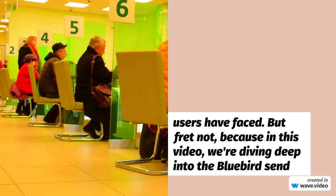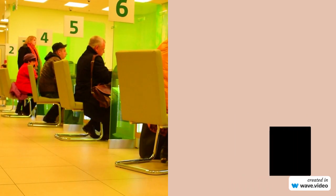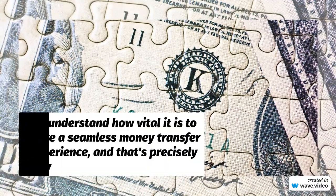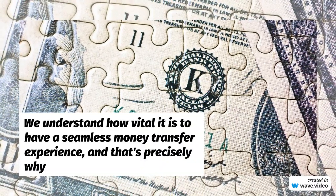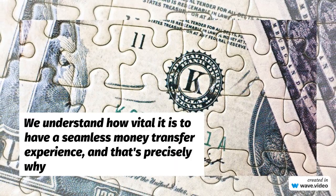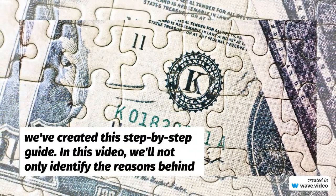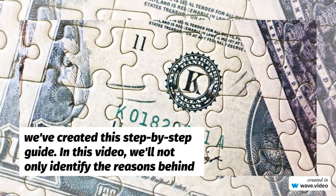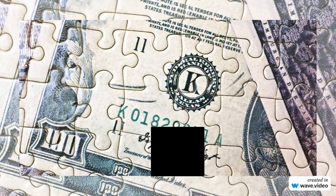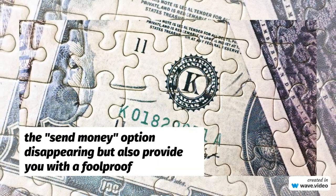We understand how vital it is to have a seamless money transfer experience, and that's precisely why we've created this step-by-step guide. In this video, we'll not only identify the reasons behind the send money option disappearing, but also provide you with a foolproof method to overcome this hurdle.